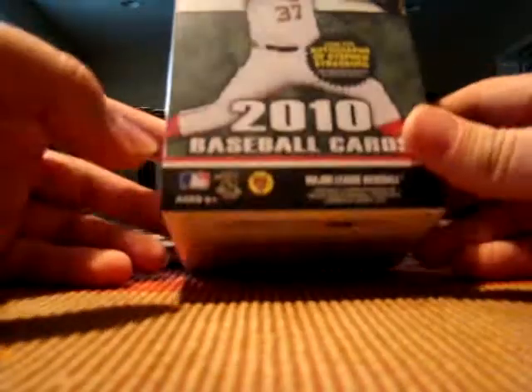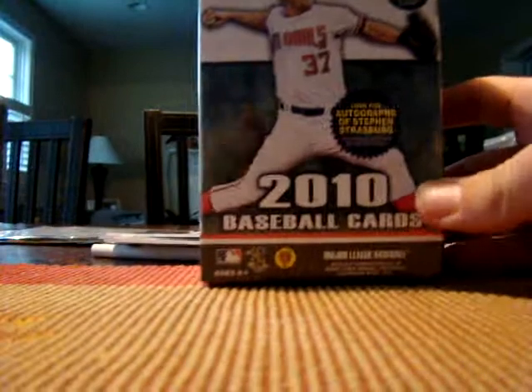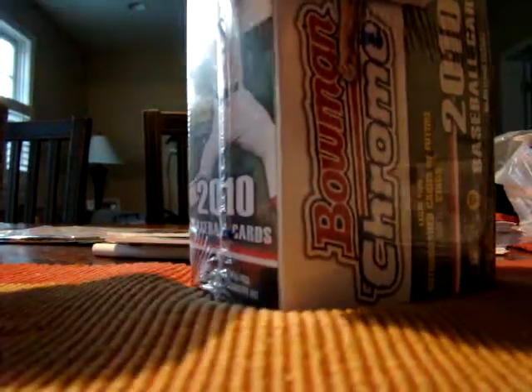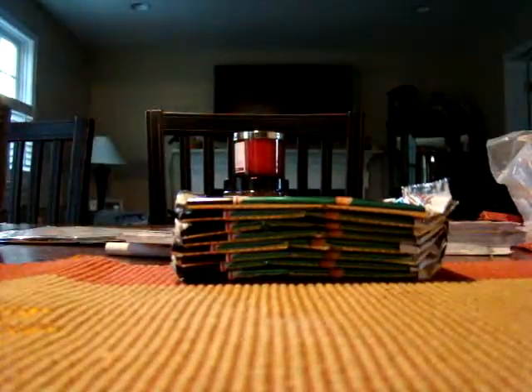On a side note, I also picked up two boxes of 2010 Bowman Chrome Baseball so I want to go ahead and open them. These have been very hit or miss from what I've been told, so just wanted to try retail. Look at those packs — they've been dirty in the pack already in the boxes.